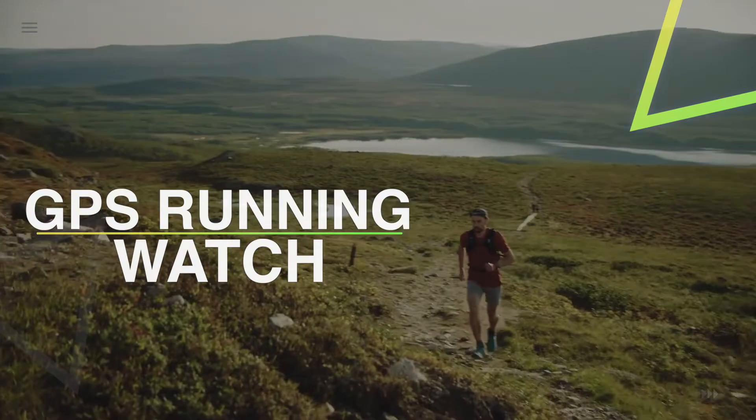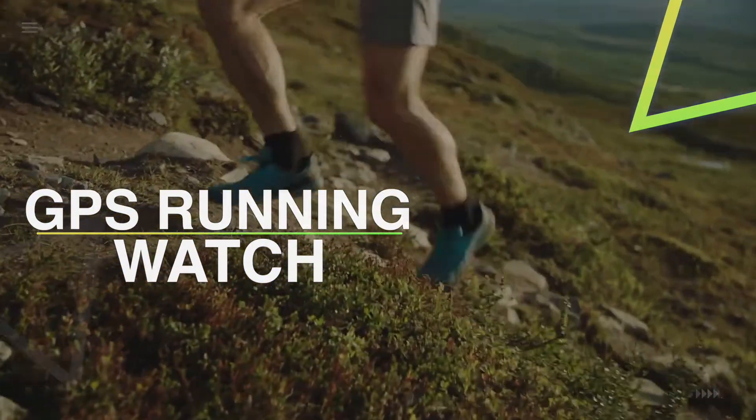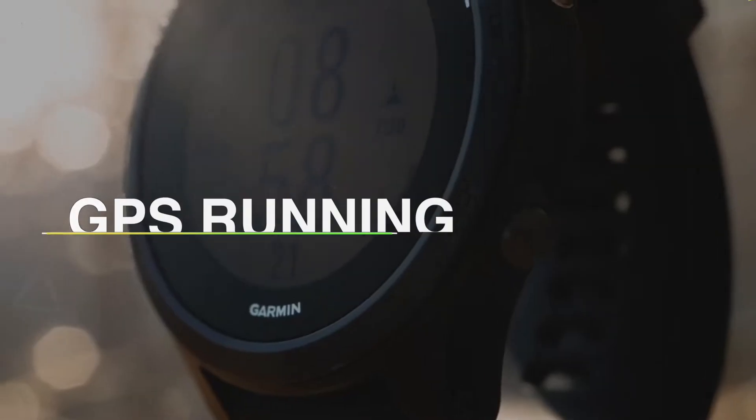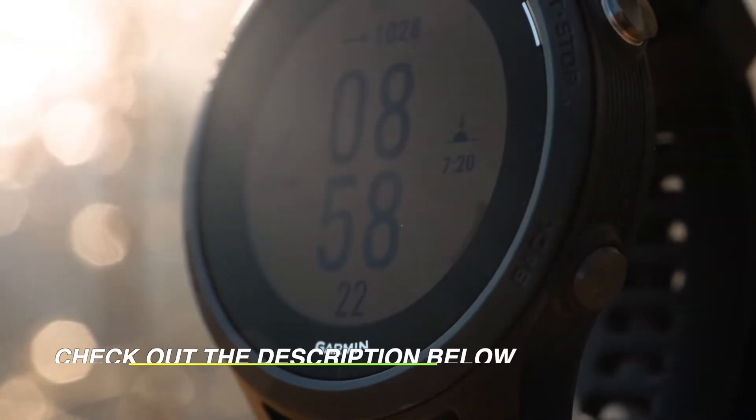What's up folks, welcome back to our channel. Today we will discuss the best 5 GPS running watches according to their budget, performance, and more. Take a moment to check out the description below for more details.